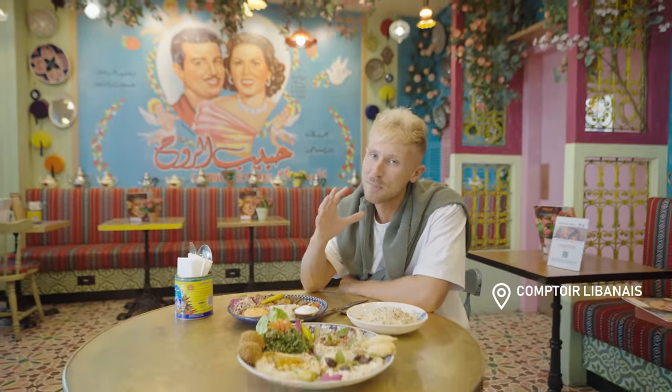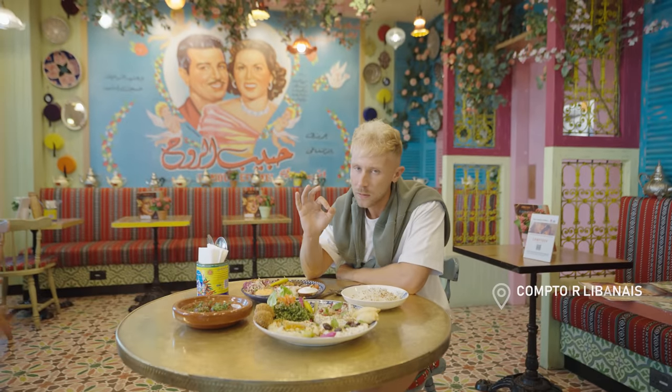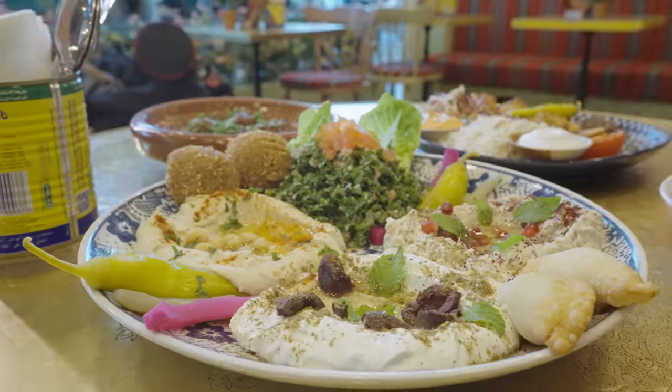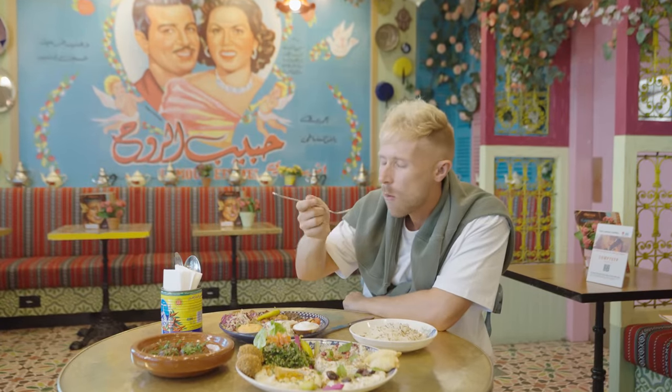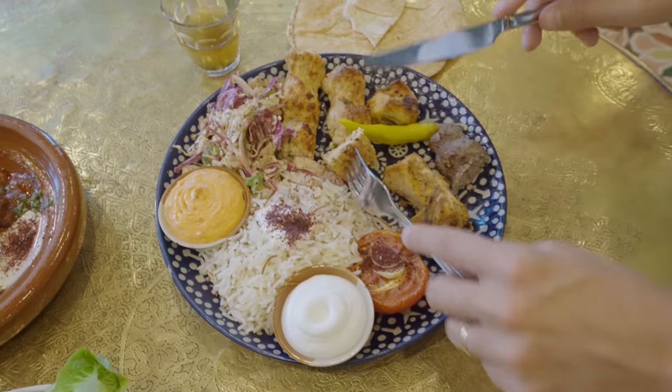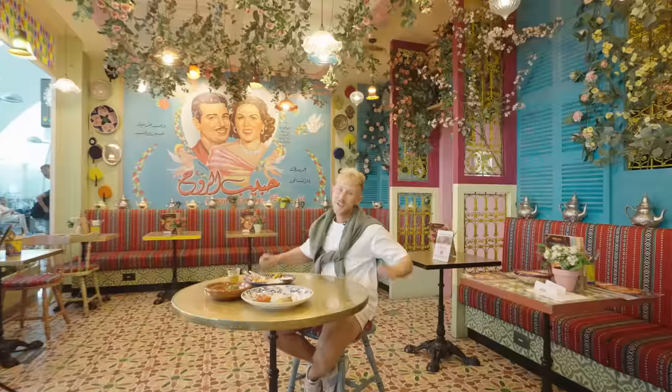I wish you could smell this food, it's unreal. By the way, this is your perfect opportunity to try authentic Middle Eastern cuisine. That was number one, and now it's time for number two.